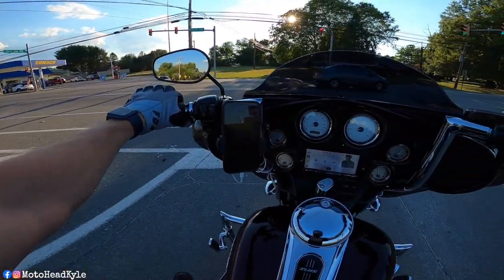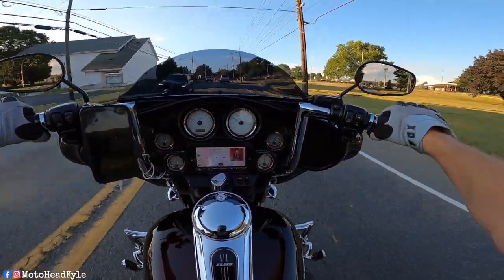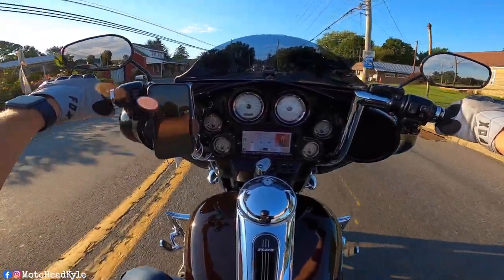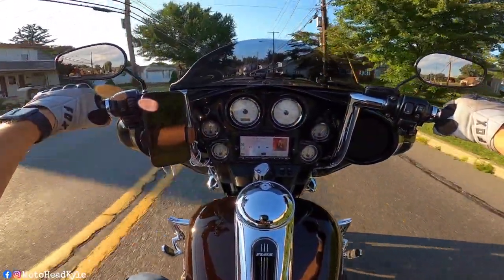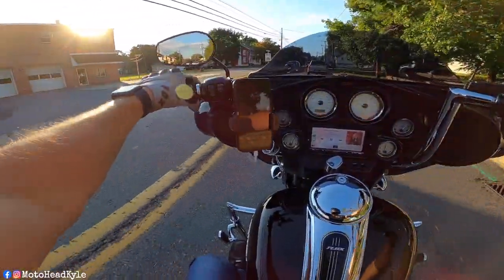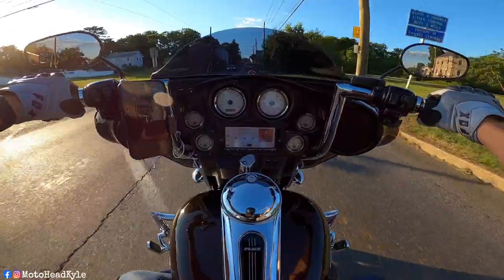He was able to do Mount Washington and all that, so his Street Glide is just sitting in the garage. That's not good for anything to just sit around, so I figured it's a nice Thursday night after work — let me hop out on the Street Glide. It's been a hot minute since I've been on this bike, so let's go out for a little cruise and make a video out of it. Look forward to seeing the Street Glide in future videos.